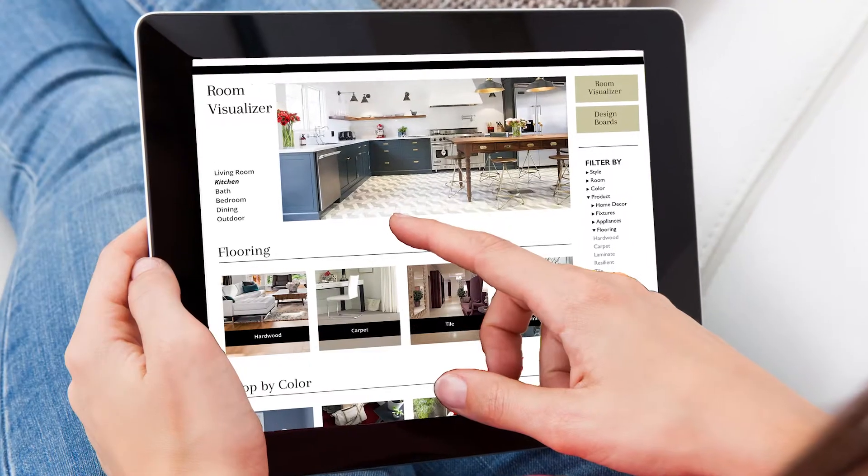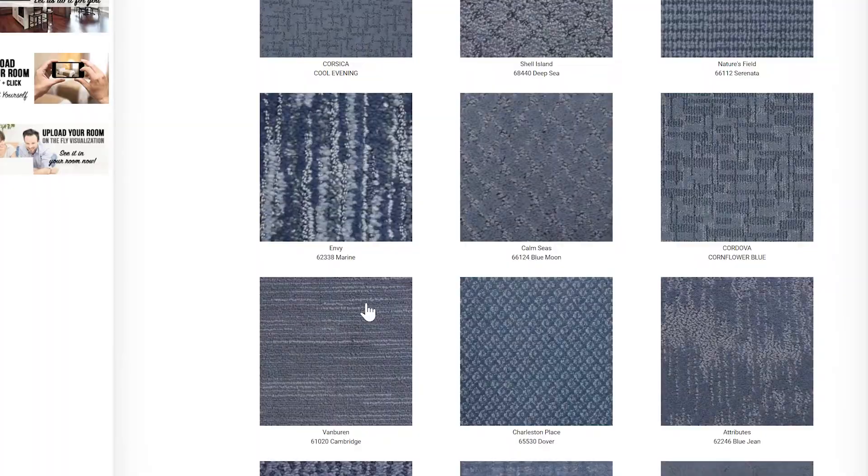So now you're at home and you see that you need flooring. You can do it online, on your time. Browse thousands of floors — even better.